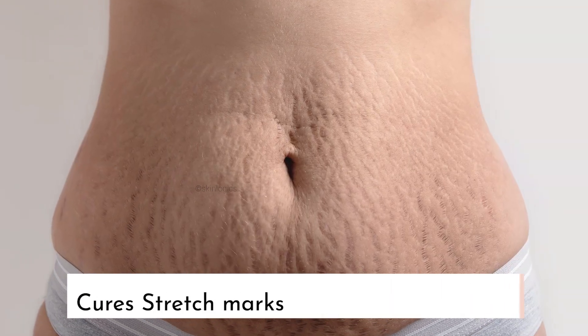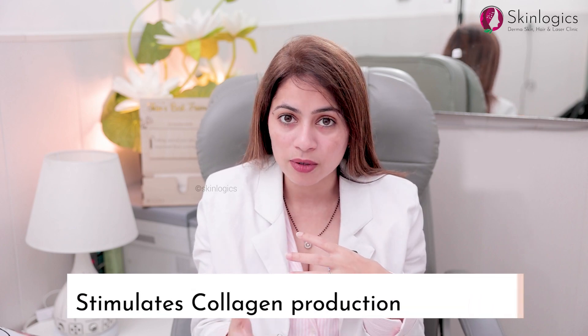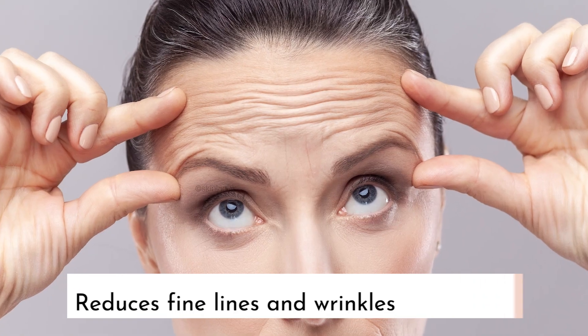If somebody is having stretch marks during pregnancy, or if somebody is trying to lose weight, stretch marks are very common in those cases. Micro-needling enhances and stimulates collagen production, so you can prefer micro-needling plus PRP for that also. It also helps reduce fine lines and wrinkles.